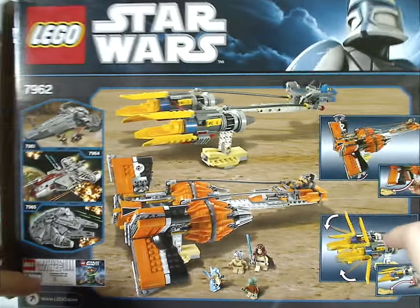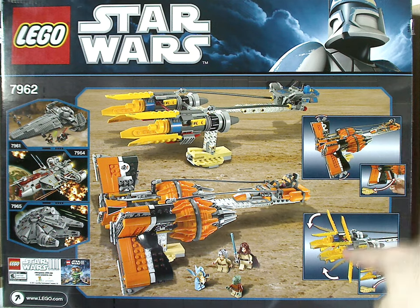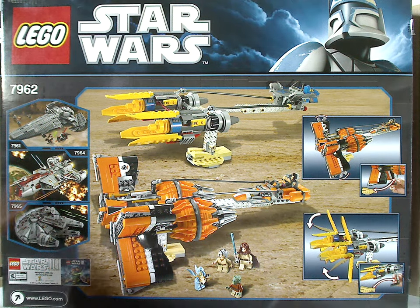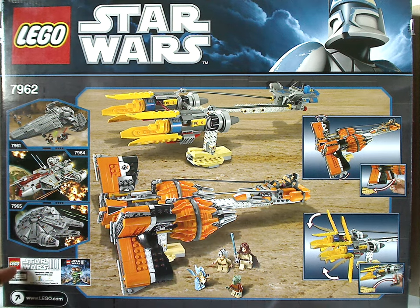Flipping to the back of the box, we have both Podracers in a resting position, the features of both of them, the same border as the front, and ads for three other sets from the time — one of which I previously reviewed. There's also an ad for the LEGO Star Wars 3 game down below.